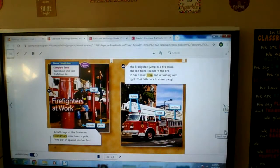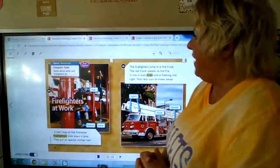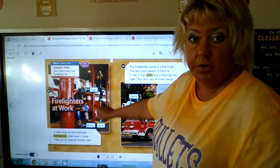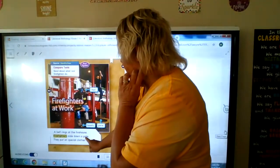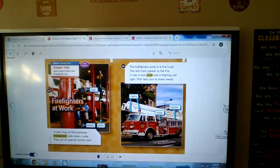You're going to need your reading anthology book, page 22. Read about what real firefighters do — 'Firefighters at Work.' This is nonfiction; it gives us true information about firemen. He has a hat and boots and he's on the pole. A bell rings at the firehouse; firefighters slide down a pole. They put on special clothes fast. Why do they have to be fast?